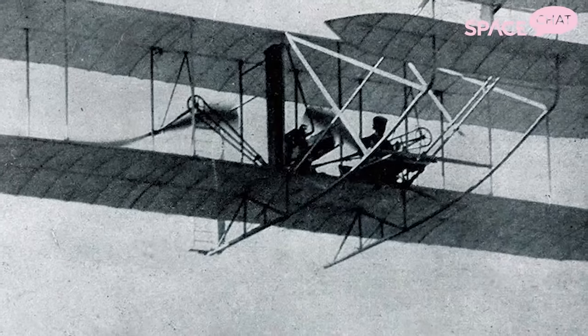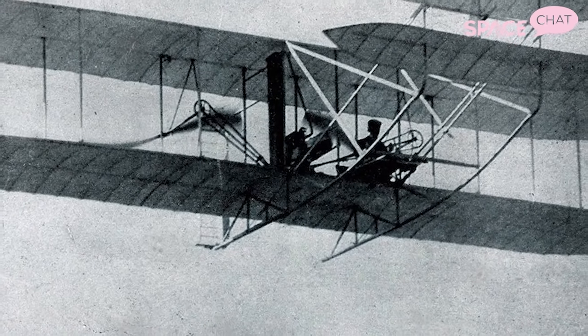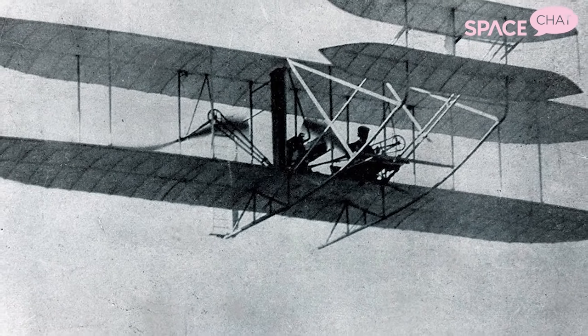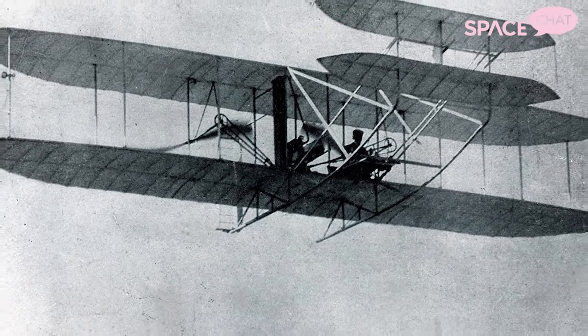One last fun fact about Ingenuity that I did not mention before: this Mars helicopter, while it's making history, it's also carrying a piece of history. It's carrying a little piece of one of the Wright brothers' planes from 118 years later all the way to Mars, which I think is really, really special.